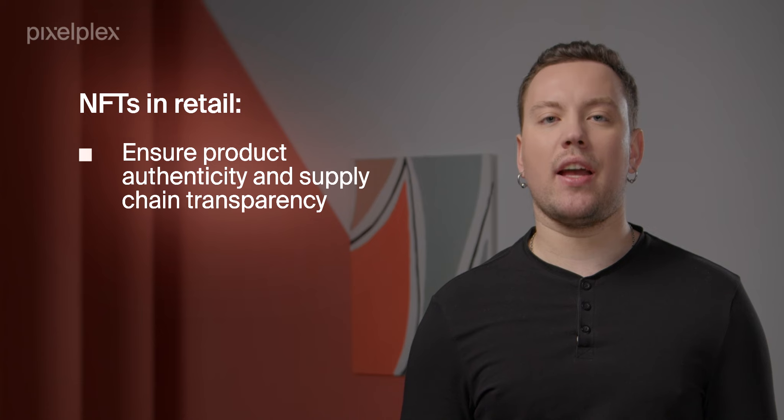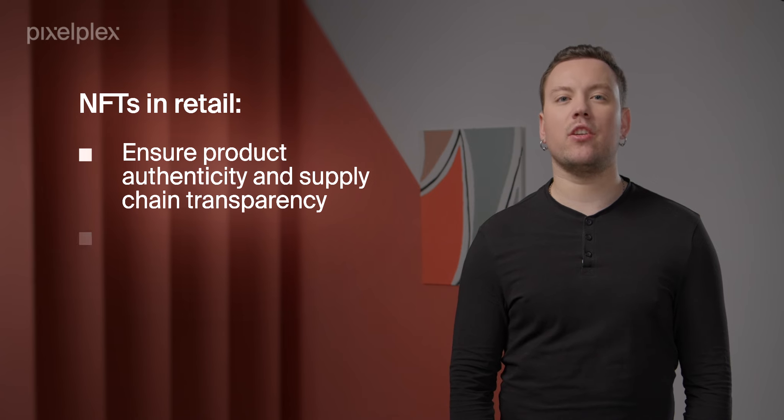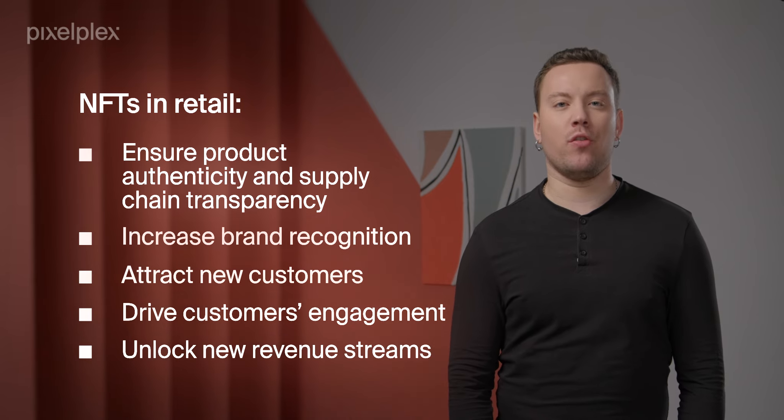How can NFTs help retailers? Retailers too can use NFTs to ensure product authenticity and supply chain transparency. Moreover, NFTs in retail can help businesses and merchants increase brand recognition, attract new customers, drive their engagement, and unlock new revenue streams. They can level up loyalty programs, release digital collectibles in the form of NFTs, hold auctions to sell one-of-a-kind items, and offer unique experiences such as personal meetings with a designer or a complete makeover for a client. While customers get totally new opportunities, merchants capitalize on such digital innovations.